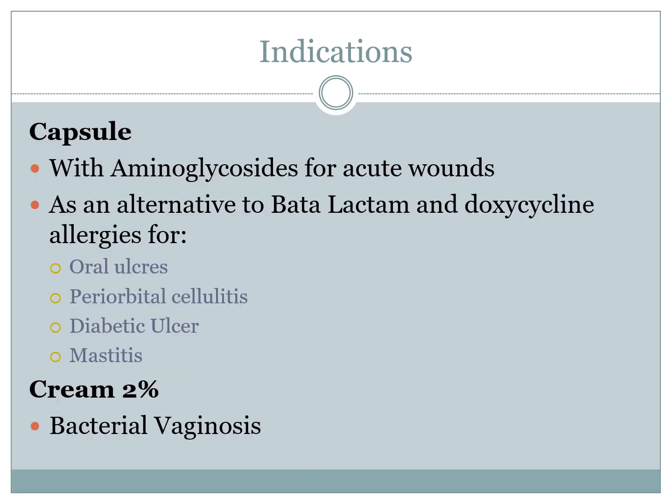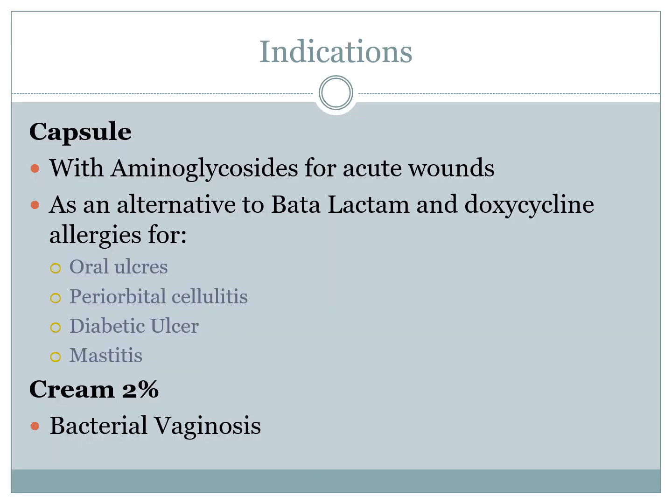The uses of clindamycin are many. It is a pretty useful antibiotic that is mostly used in capsule form as an alternative for allergies towards beta-lactams, in particular penicillins and doxycyclines. It's mentioned throughout for various conditions from mouth ulcers to types of cellulitis, diabetic ulcers and mastitis. But its primary use as an alternative or assistant antibiotic for acute wounds is its use in bacterial vaginosis as a cream.